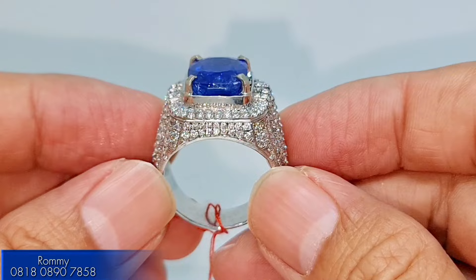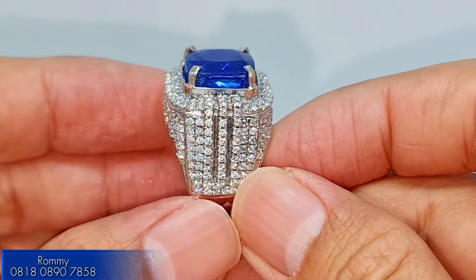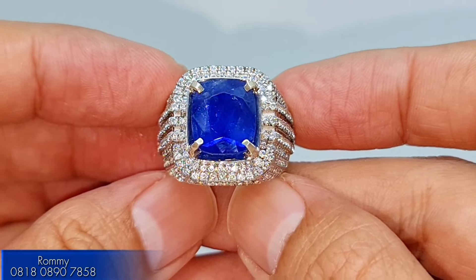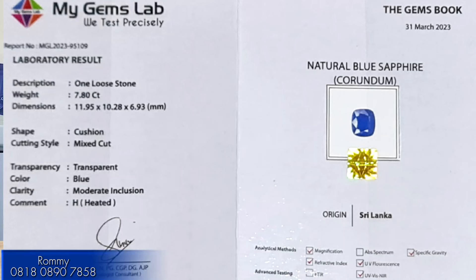The appearance in 3D is very good quality. For the certification, it is from MD Lab. The details show it is natural blue sapphire, origin from Sri Lanka (Selangka), weight 7.80 carat, dimensions 11.95 x 10.28 x 6.93 mm, shape oval, transparent, color blue, with minor inclusions and no heat treatment.